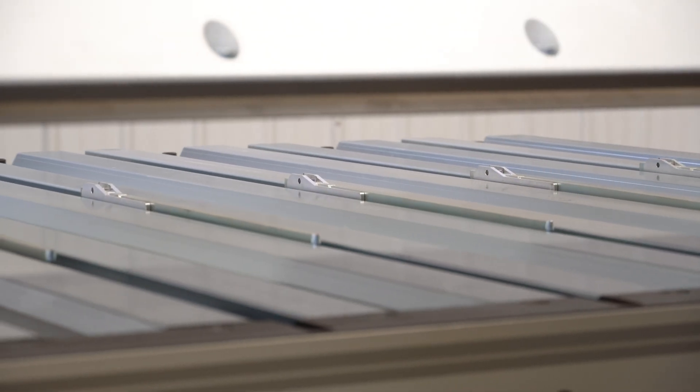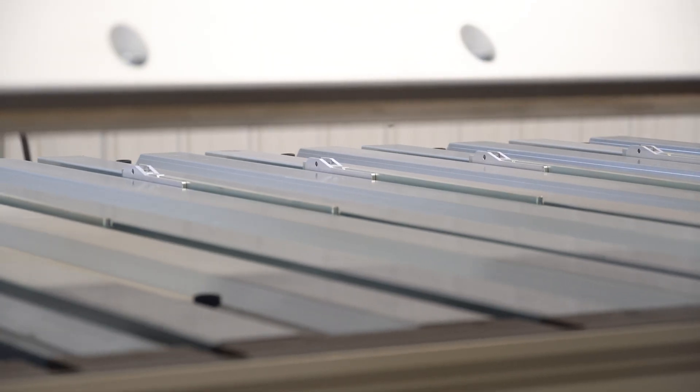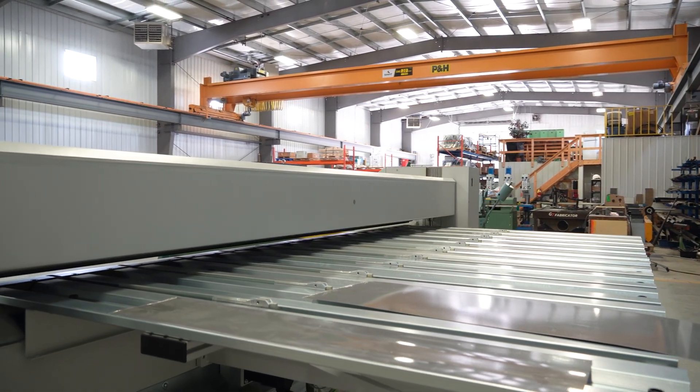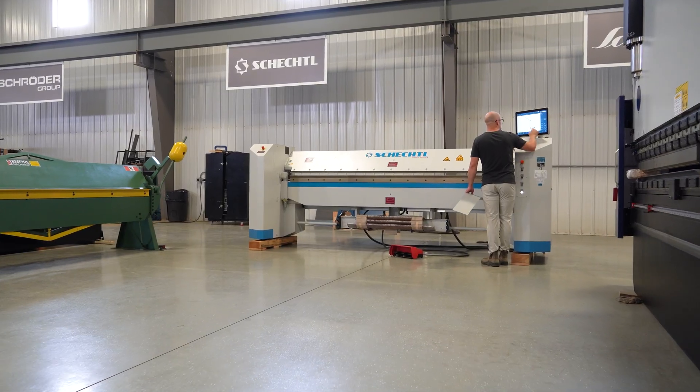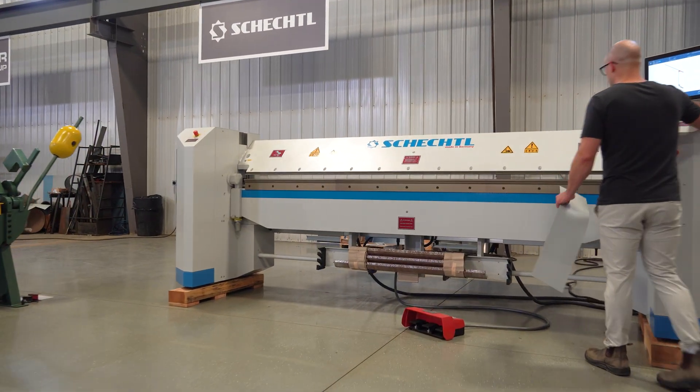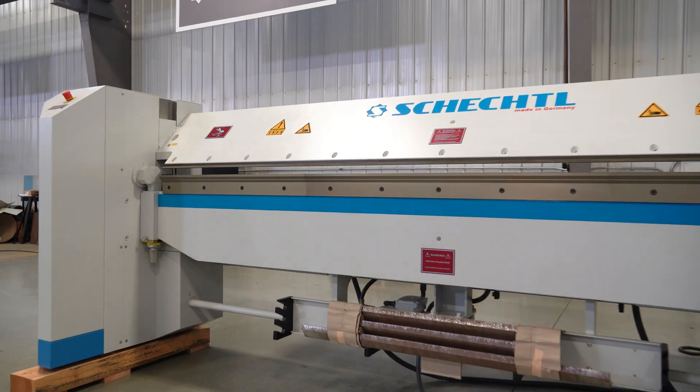The versatility of this machine is excellent — working with steel, aluminum, and copper. It can handle both delicate details and large format panels. Operator efficiency is really important as well. One person can operate and run this machine, bending parts even for long panels.